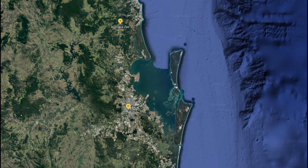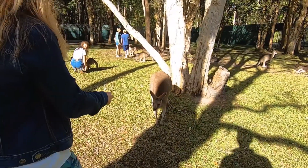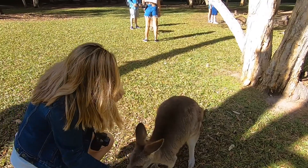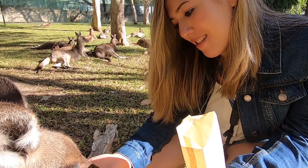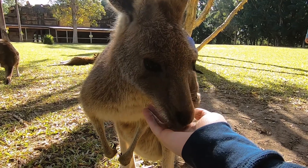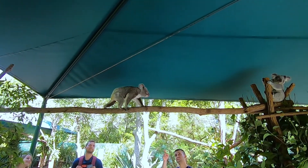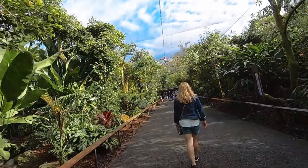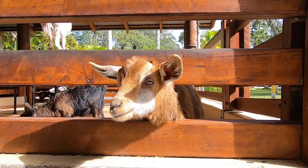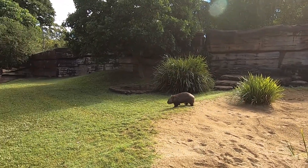Our day at the Australia Zoo started out in Brisbane. We didn't have a car so we caught an early morning bus from Central Station straight to the zoo. We're here at the Australia Zoo.